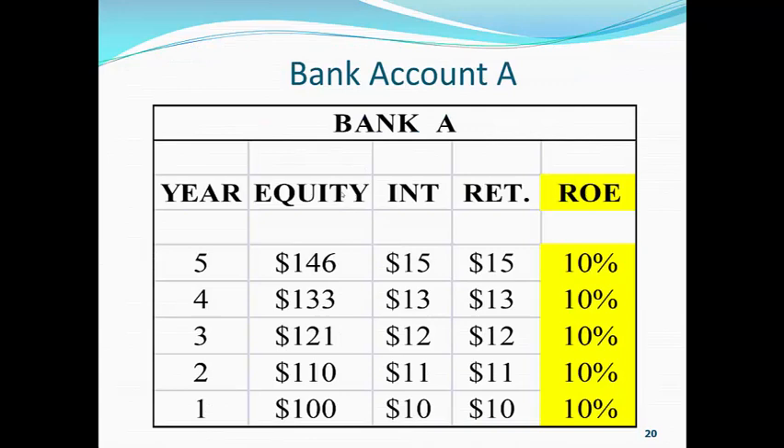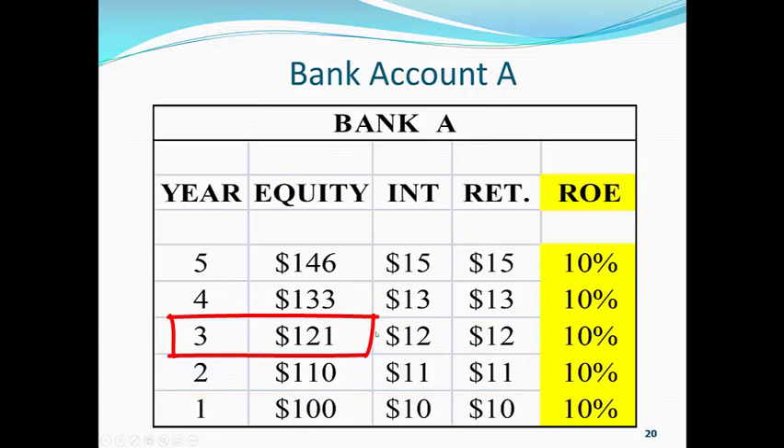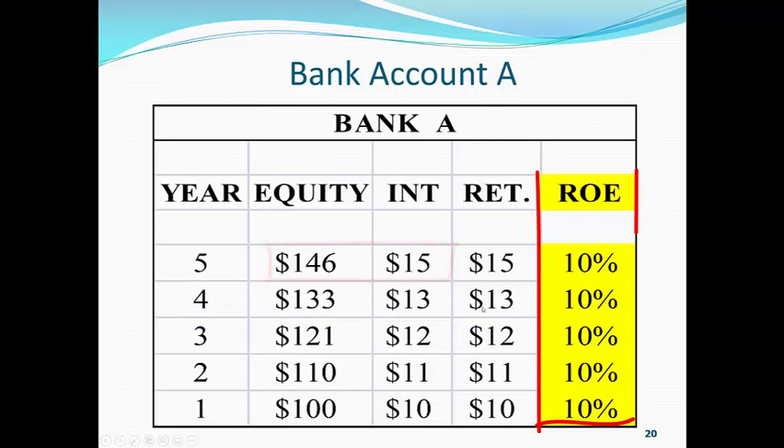Okay, let's look at bank account A. We're looking at year one, and we start out with $100. We earn $10 for that year. We retain the whole $10. So, the second year, we're starting off with $110. That year, we earn $11. We retain the whole $11, put it back into the bank. And the third year, we're starting out with $121. Now, we take the interest that we make in any one year, divide it by the amount of money we started that year with, and we get a return on equity. And you can see that for every year, we are earning a 10% return on equity.